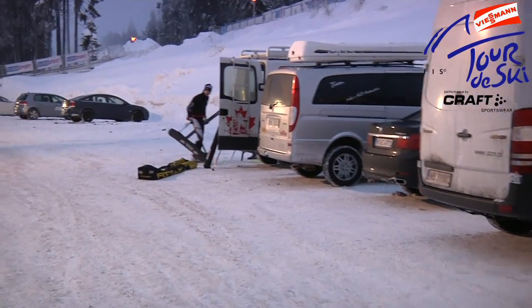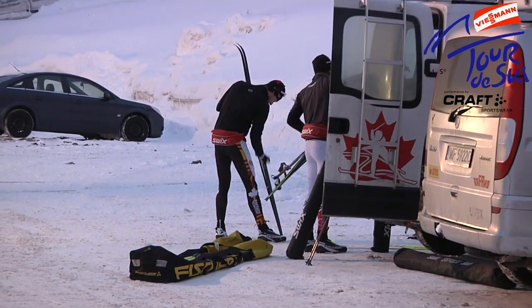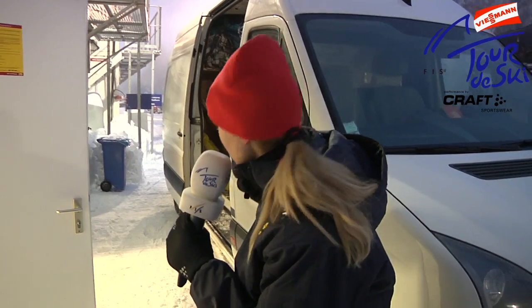Today we want to show you what is happening on these two days before the Tour de Ski. You can see in my bag here the Canadians are packing out. Kershaw is making himself ready for the training. Now we are in front of the French cabin and we can see some packing stuff.